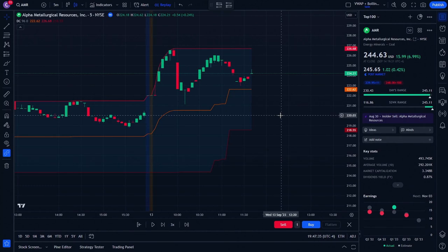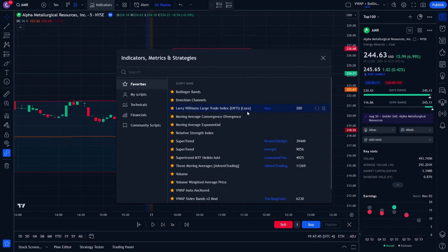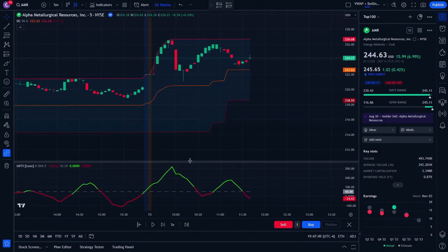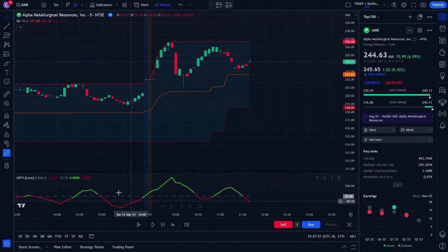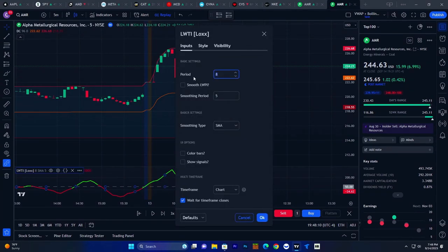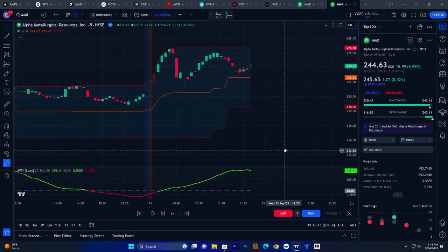Let me show you the next two indicators you need to add to make this strategy more bulletproof and eliminate as much risk as possible. First, go up here to indicators and add Larry Williams Large Trade Index — LWTI. Click on that and add it. You'll see it come down here at the bottom. Go to the settings, click on that, set the period to 25 and the smoothing to 20, and click OK.